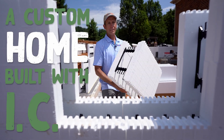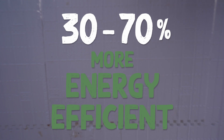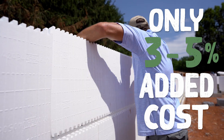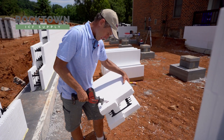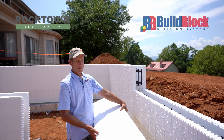A custom home built with insulated concrete forms is 30 to 70 percent higher energy efficient than a standard built home at only three to five percent added cost. Hi, this is Steve Hostetter with Rocktown ICF Supply in Harrisonburg, Virginia. I'm going to describe briefly the installation using our build block forms.